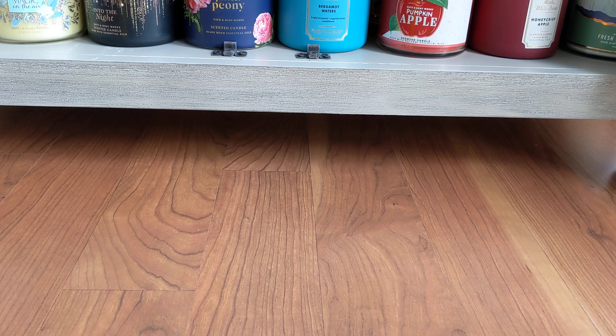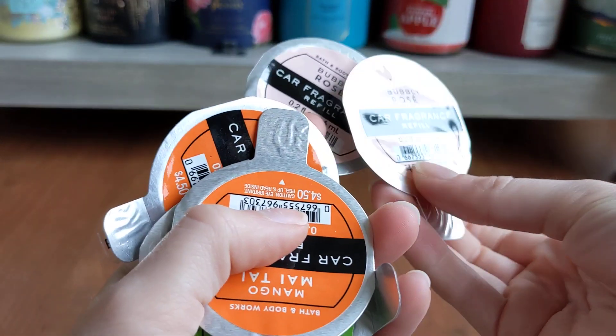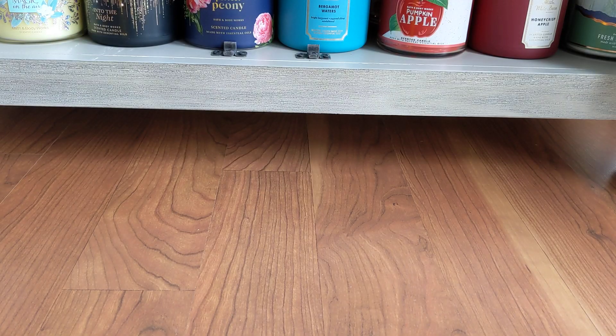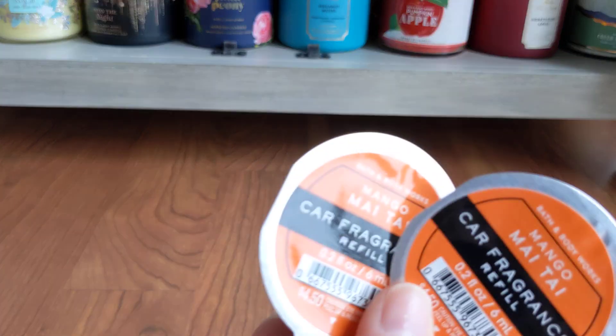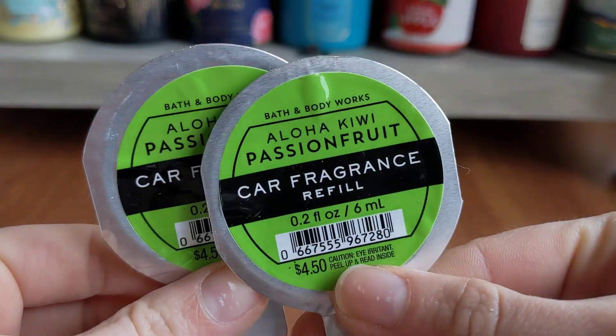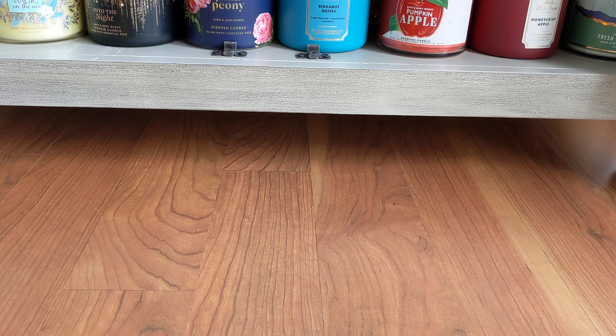Lastly, I got some car scents for 50% off. I grabbed Bubbly Rose — two of those — Mango Mai Tai, and Aloha Kiwi Passion Fruit. I've been going through these quicker now that my husband is using them as well, so I thought it's a good time to stock up. And I can always price adjust if they go down to 75% off in the next few weeks.